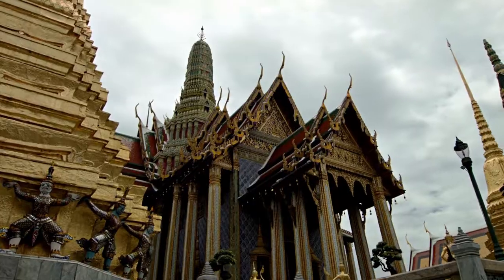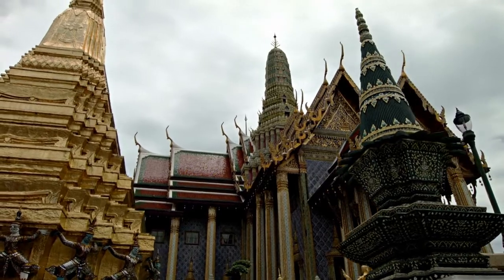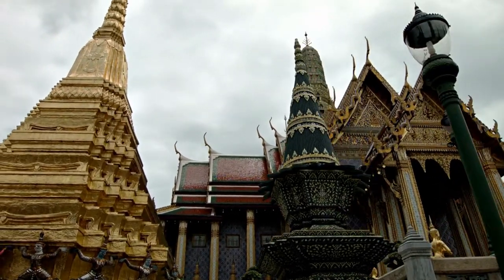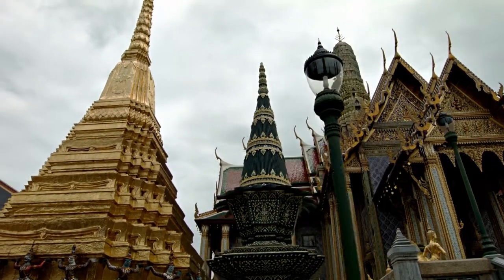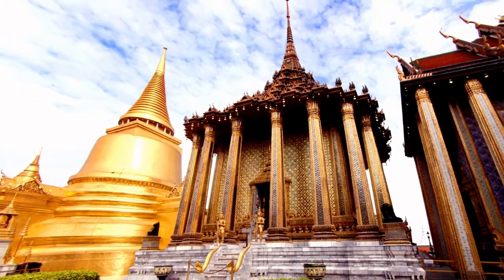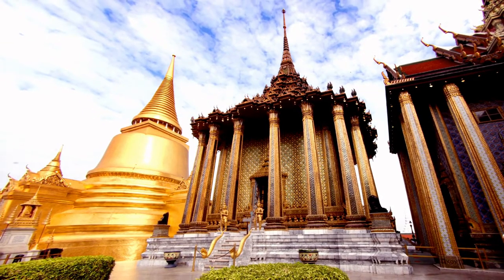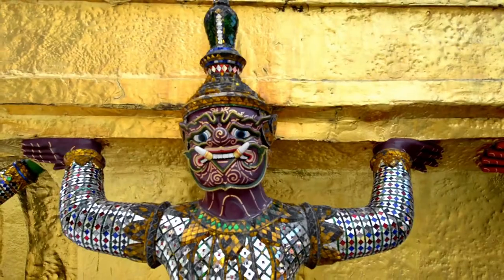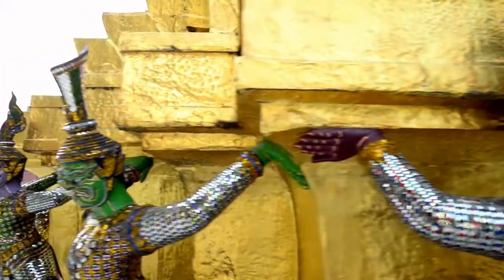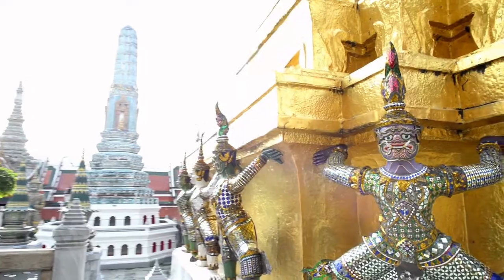The Grand Palace is a natural starting point. Multiple structures, halls, temples, and pavilions have been built around open lawns, gardens, and courtyards as the massive walled complex has expanded naturally over several reigns. It's on Rattanakosin Island, which was the city's original defensive center when it was founded in 1782.